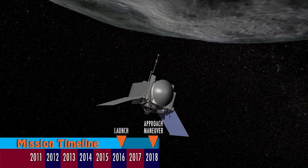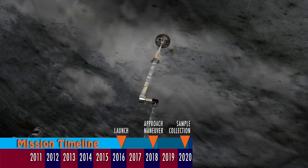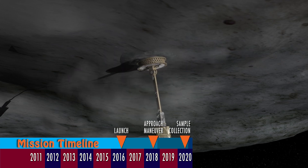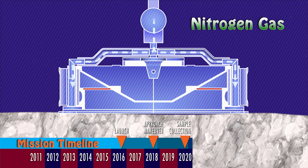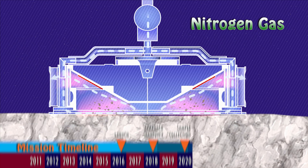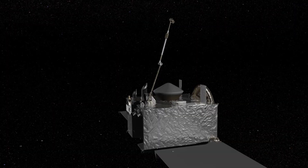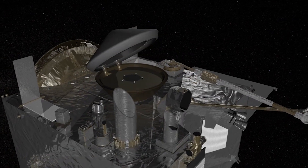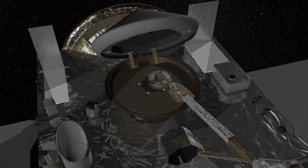Once we've got a spot, we drop down to the asteroid. We've got a long arm that basically looks like a pogo stick with a filter on the end. We come down onto the asteroid and slowly bounce off the surface. At that moment we fire nitrogen gas, which fluidizes the regolith and gets it trapped into our round filter.